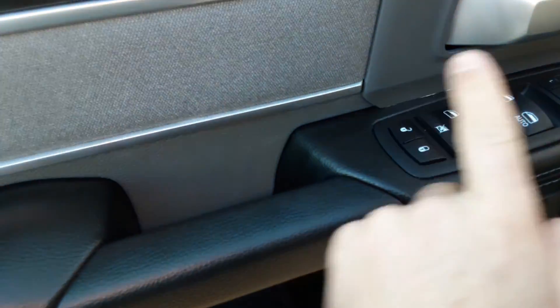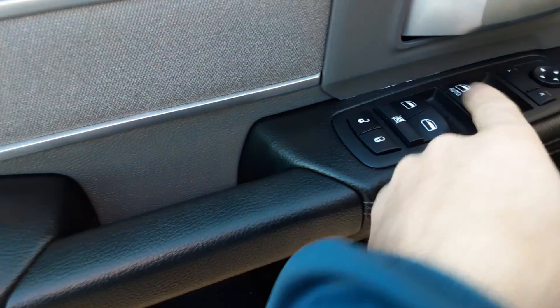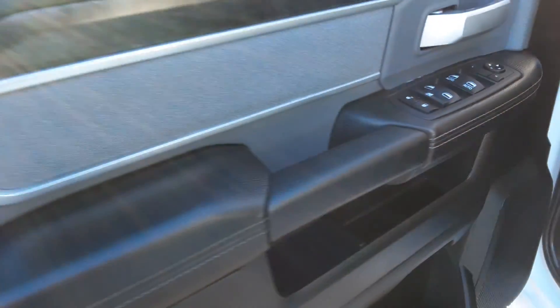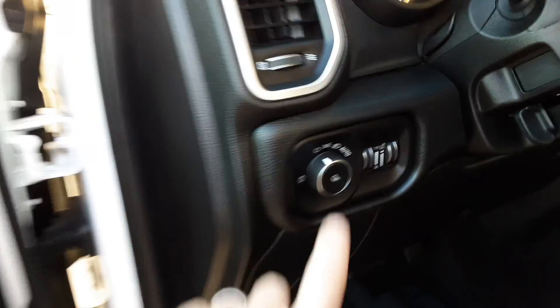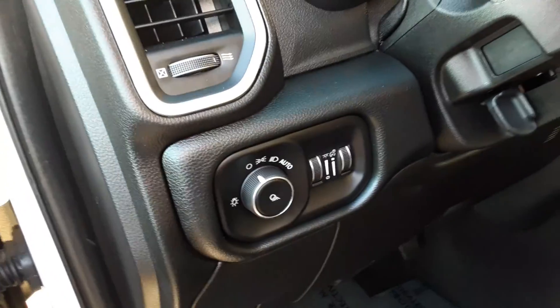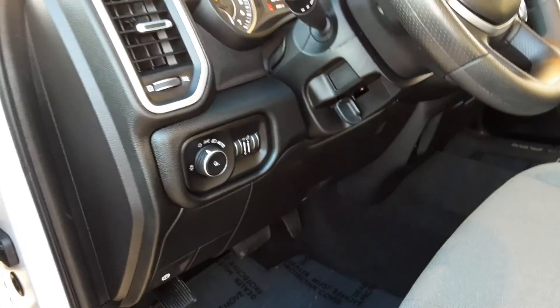Power windows, power door locks, power mirrors. The front two power windows are automatic up and down. It has the automatic lamps. That is your button for the bed light.